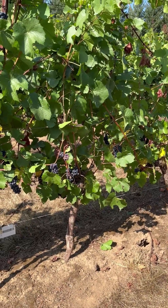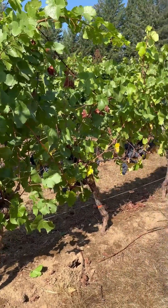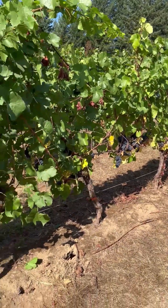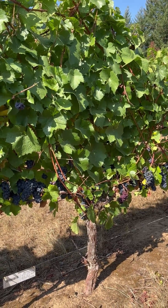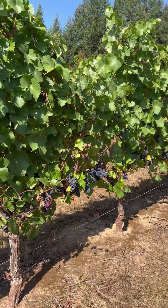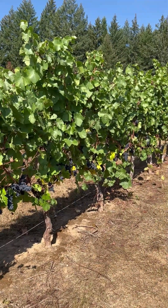This is Pinot Noir on 10114, a rootstock common to Oregon — five vines in a row here. And here we have Pinot Noir on rootstock 99R — R for Richter — so 99R, next five vines in a row. Pretty big canopies.